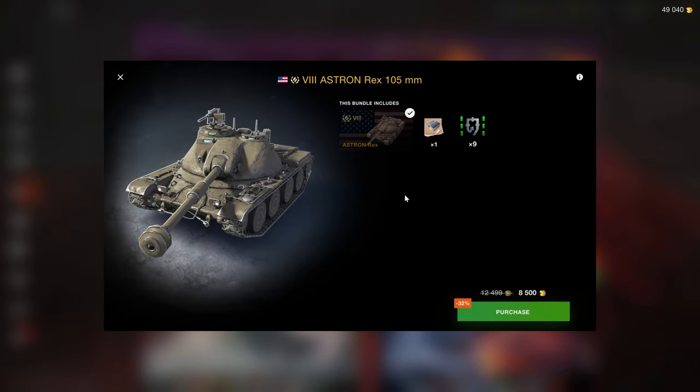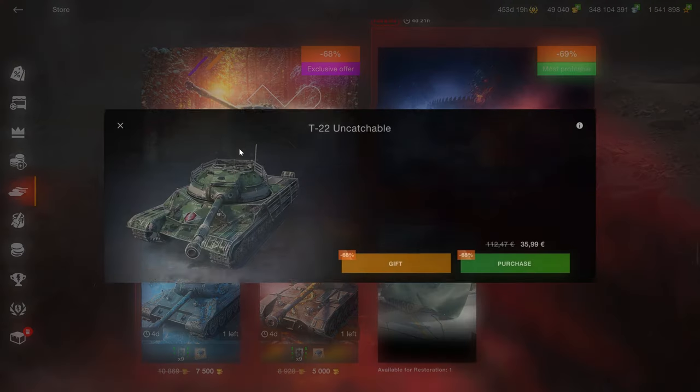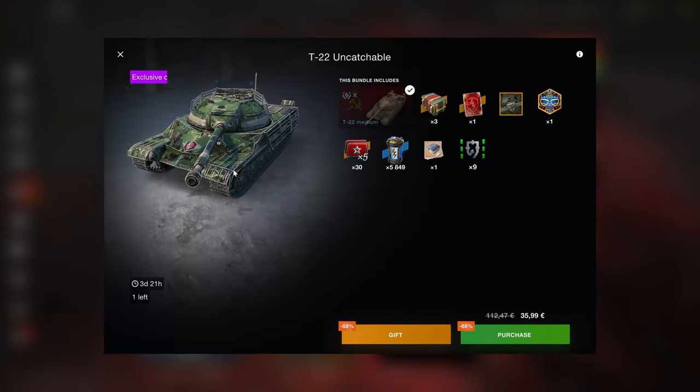The Astron Rex — you don't want that vehicle. Trust me. The T-22 is still here as well, and it's a good vehicle. It's like the 30B.